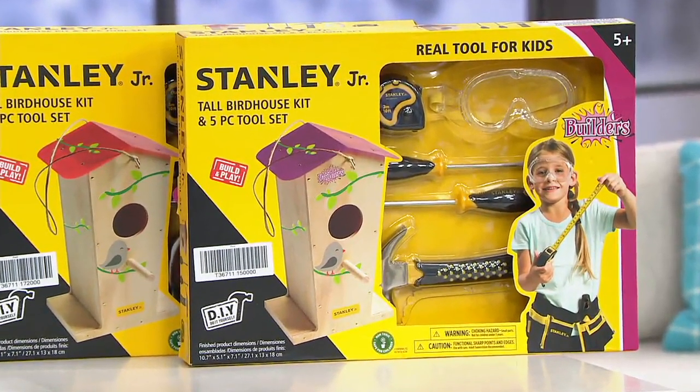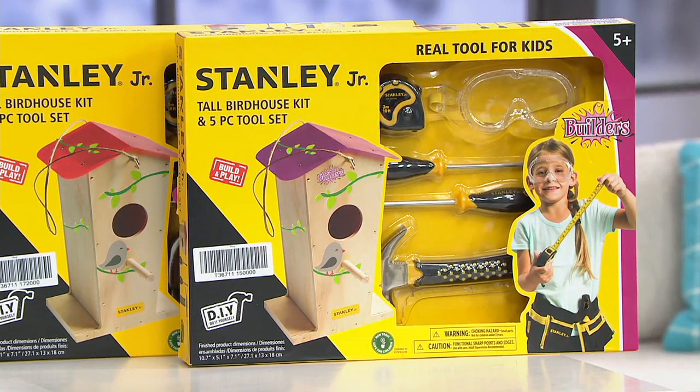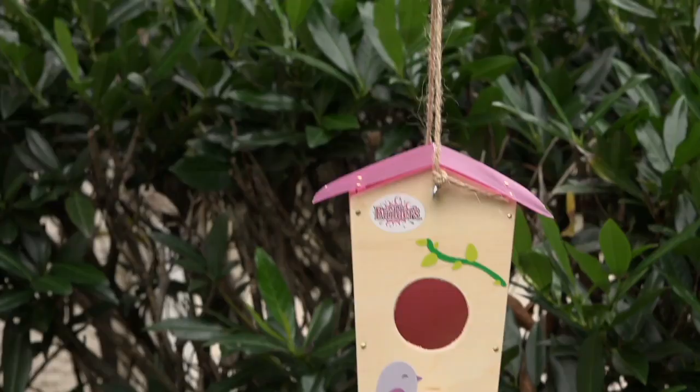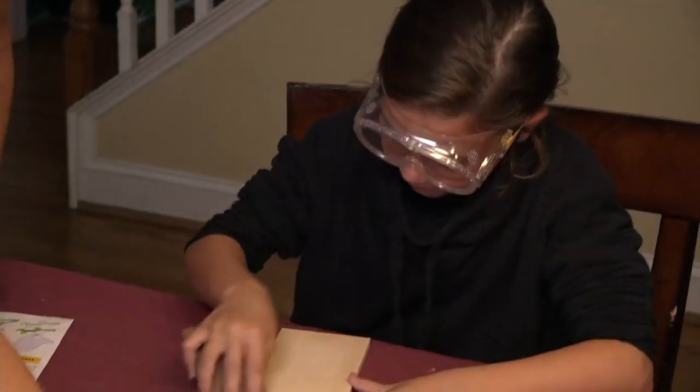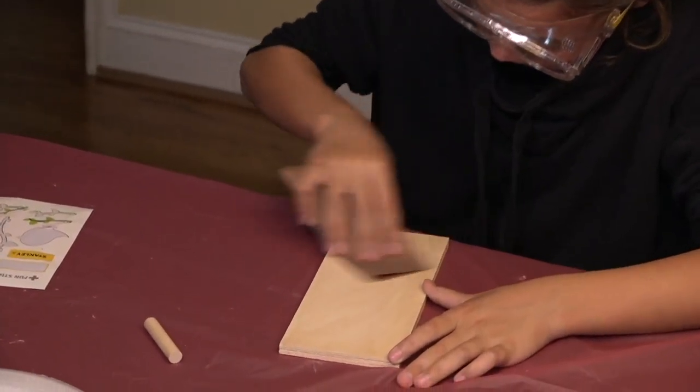Even just the price of admission for these five items at $26 is awesome. You go to the hardware store and you know how much a hammer costs, how much a good screwdriver from Stanley costs. This is your Stanley Jr. — it's about imagination, being active, and engaging together.